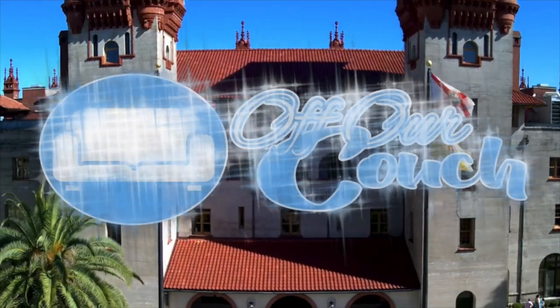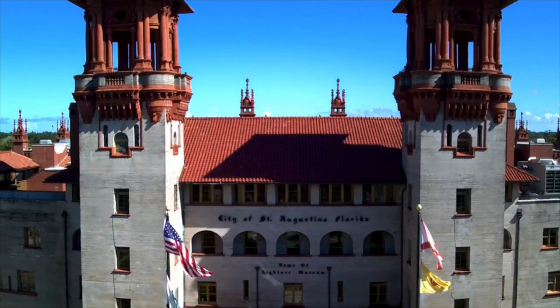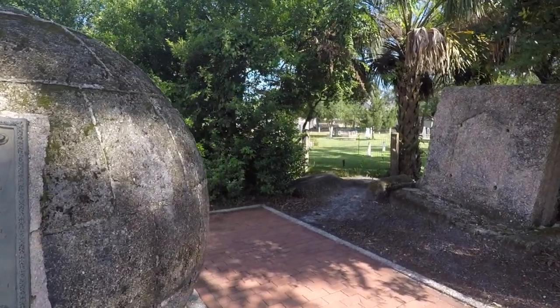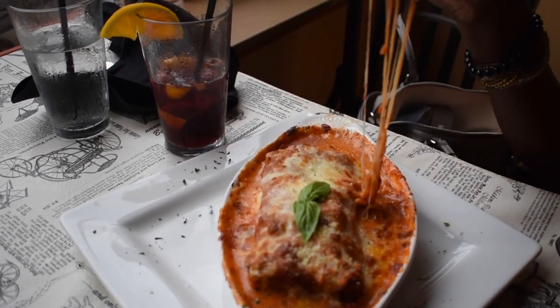Hey, this is Nat, and we're off our couch in the oldest city in America, St. Augustine, Florida. But today, we're not here to talk about this city's extensive history, and we're not covering the impressive array of delicious food available that we've discussed extensively in some of our other videos.